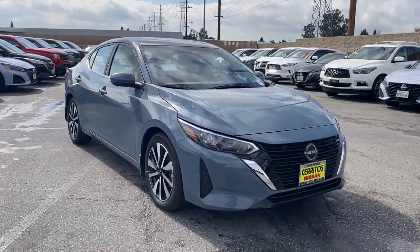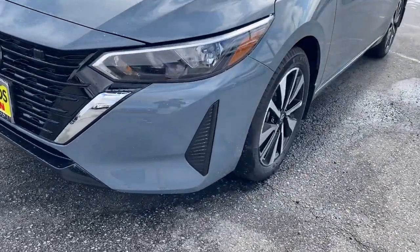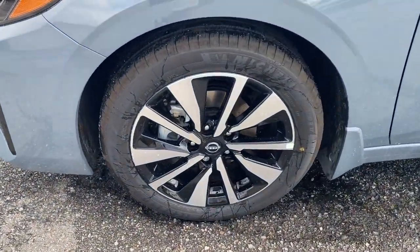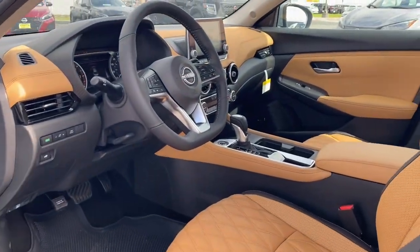Heated steering wheel. Intelligent auto on-off high beams. Pre-collision system. Lane departure warning. Keyless entry. Adaptive cruise control. Keyless start. Satellite radio. Backup camera. Aluminum wheels.